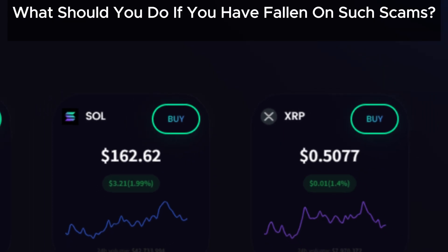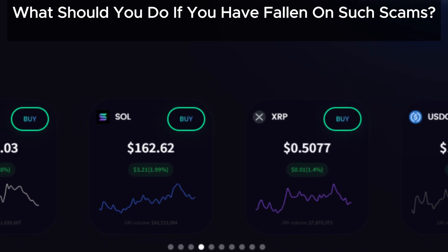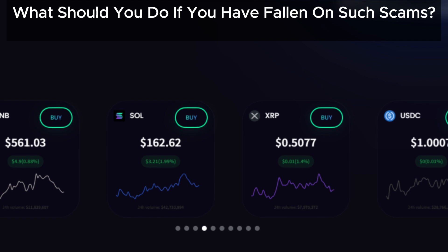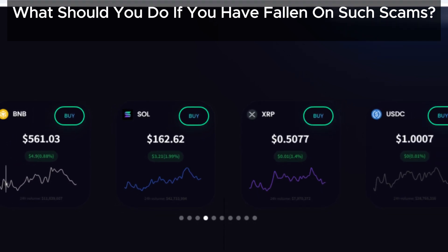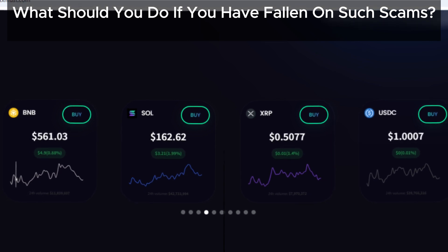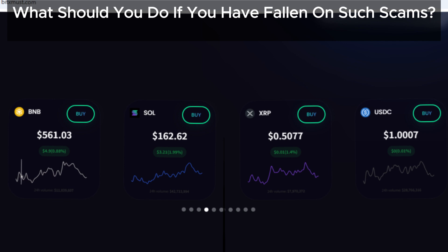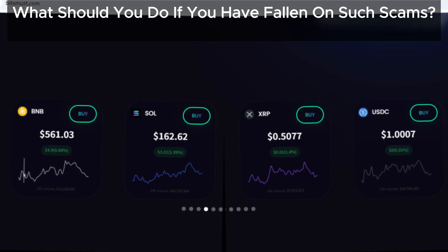If you think you have fallen for this scam or want to avoid such scams in the future, here's what you can do. Document everything — take screenshots of your account, transactions, and any communication with BitsMust. Consult a legal advisor; this could be costly, so if you're working with others who lost money, you might consider a class action lawsuit. Report the scam, as reporting BitsMust to authorities can help raise awareness and prevent others from falling for it.